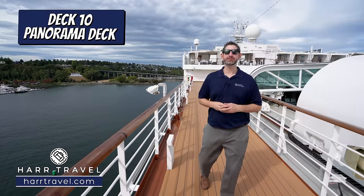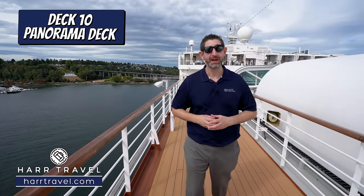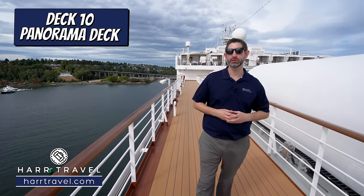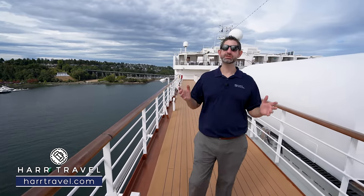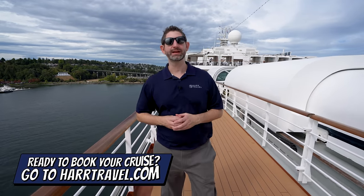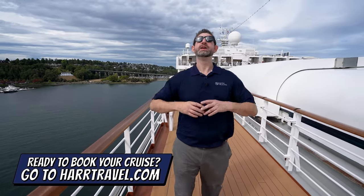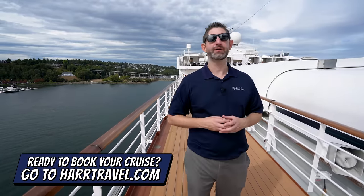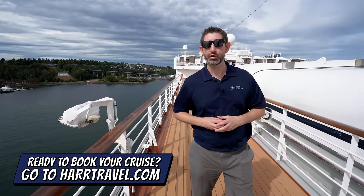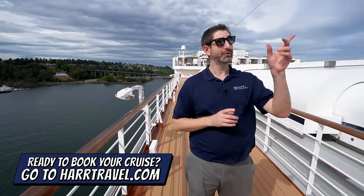Thank you so much for joining us today on board the beautiful New Amsterdam from Holland America. We really hope you enjoyed this tour — it's an absolutely beautiful ship with so many things to do for every member of the family and such an enjoyable way to travel. When you're ready to book your next Holland America cruise, make sure you do it right on hardtravel.com. Take advantage of those interactive deck plans, pick the perfect room or suite for you, your friends, family, or group, and get that signature hard travel service.